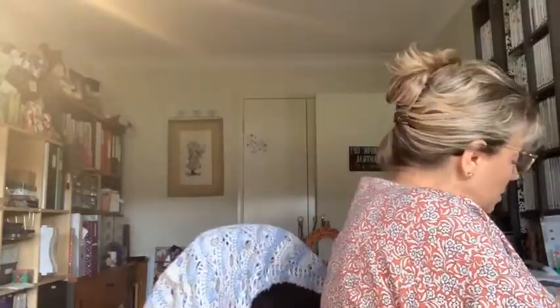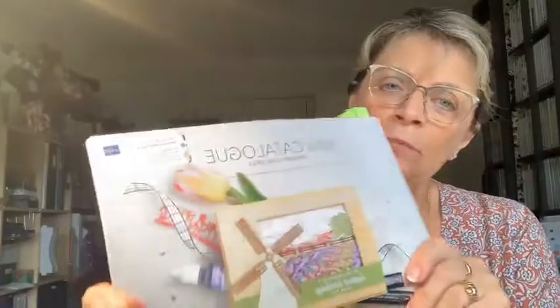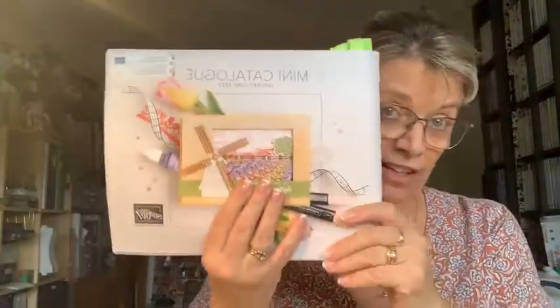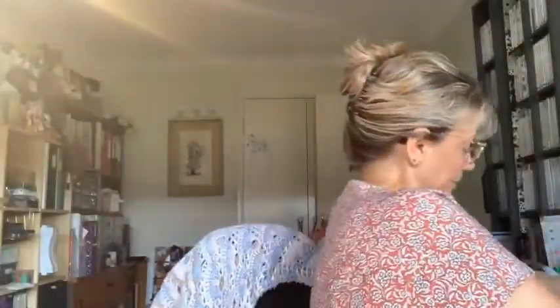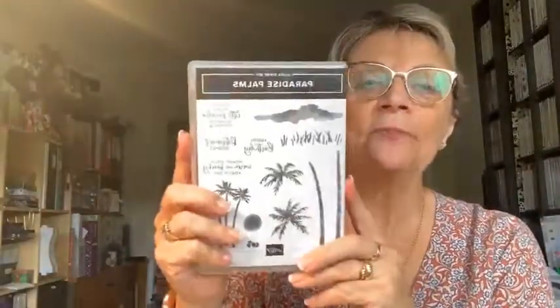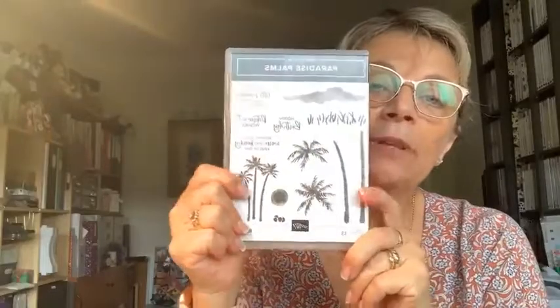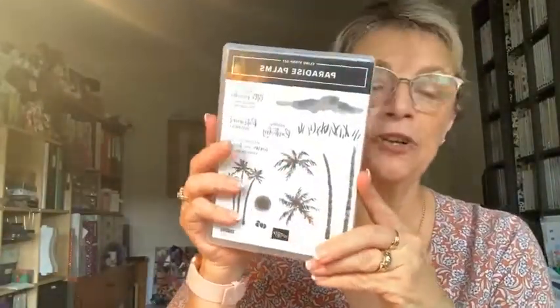I hope everyone's well this morning and you've got your cuppa. I've got my Christmas mug out. Today I'm not doing Christmas cards — I'm done and dusted with those for this year. I'm going to start playing with things from the new catalog, which everybody should have by now. I posted them out on Monday. There's a stamp set in there called Paradise Palms — it's in the new mini catalog that comes out in January.